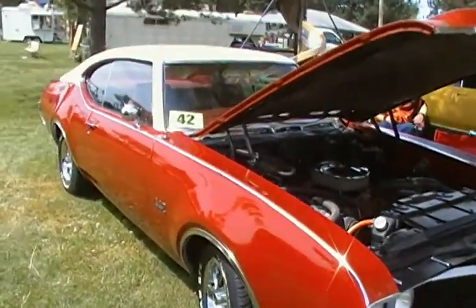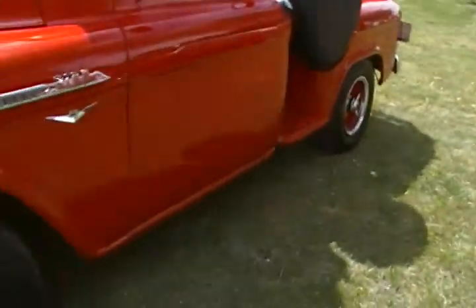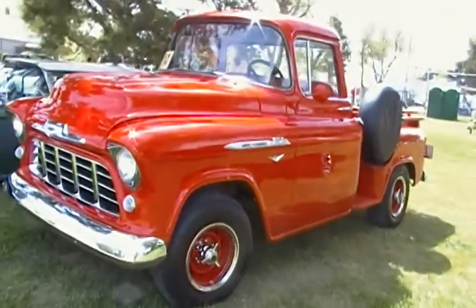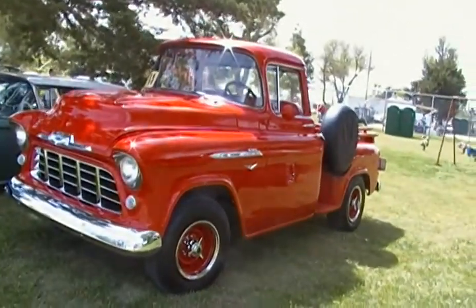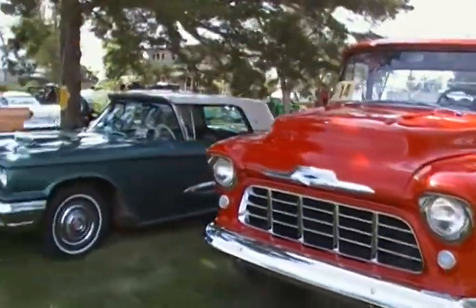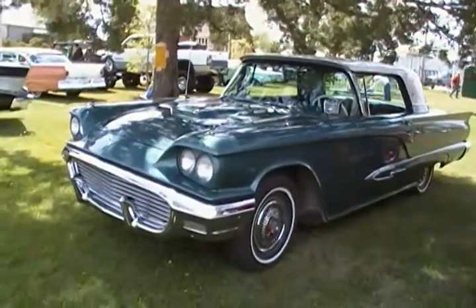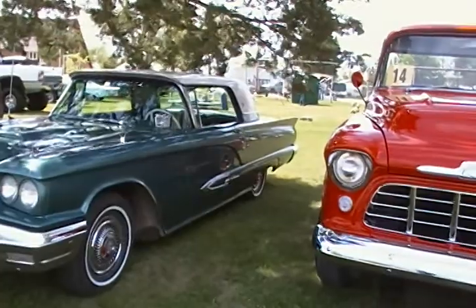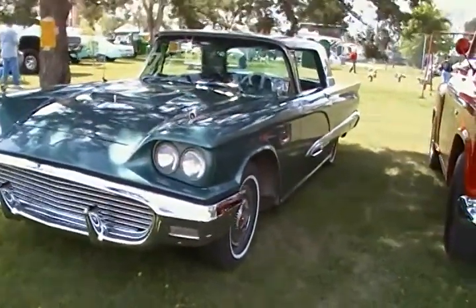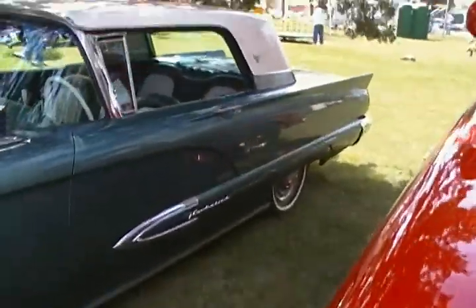Very nice looking car, nice Chevy pickup. There's some fins — looks like an old Thunderbird I believe. There's a little Fairlane, that's the Thunderbird.